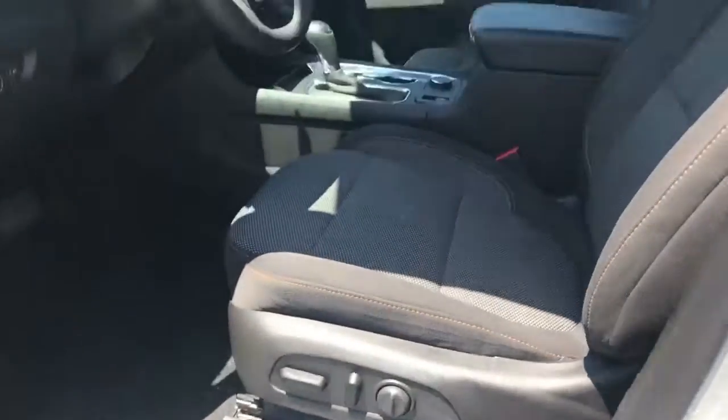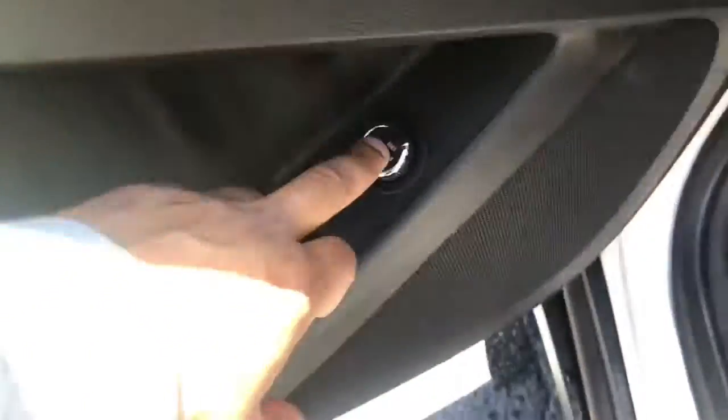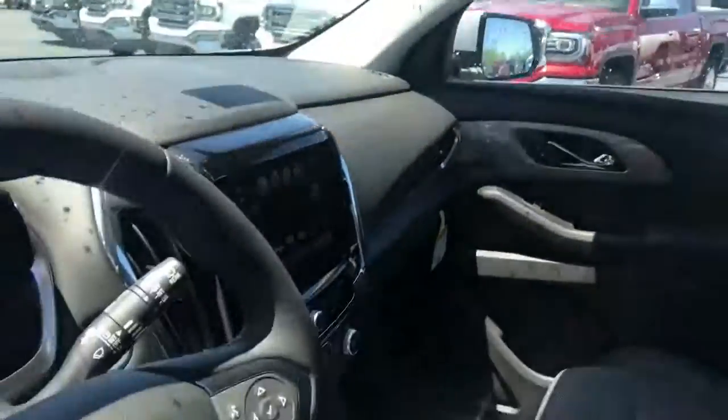That's the blind side alert. Power seats, power windows and locks. You can close your tailgate from in here, so if the kids couldn't reach the button up top, you can do it for them.